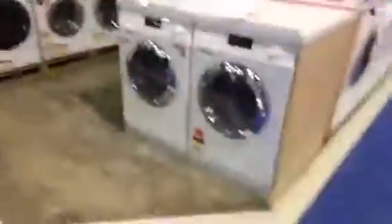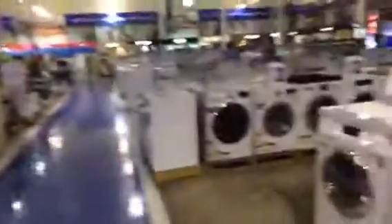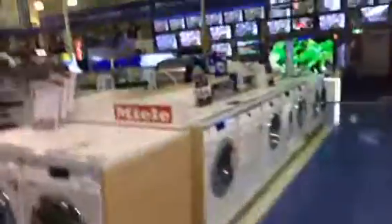Alright, there you go, that's the tour of all the washers in The Good Guys here in Hyperdome. So, that's it.